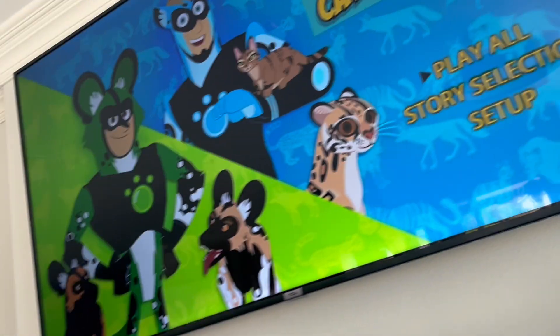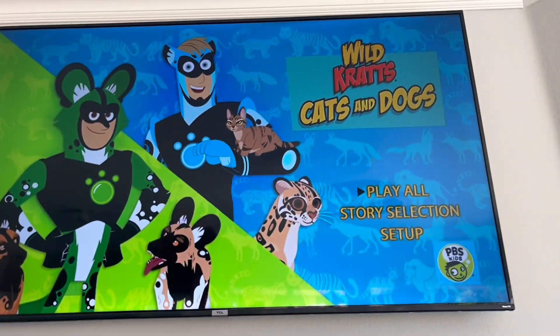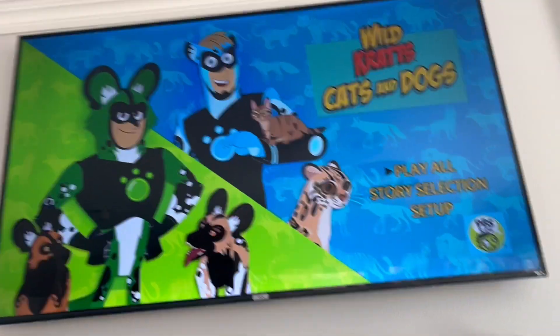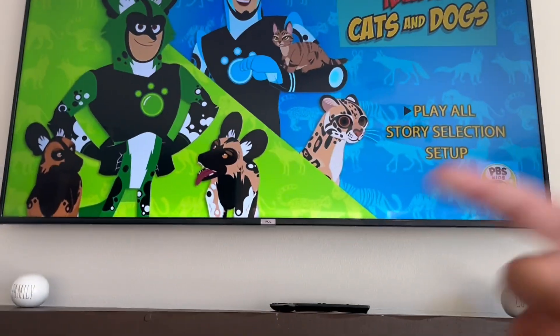So that's it for this DVD menu walkthrough. Give me comments, give me thumbs up, thanks for watching. This is Ivy One Pet Wiggle signing off. Feel free to suggest some more DVD menu walkthroughs you'd like me to do in the future. I'll see you again in my next video — catch you on the flip side!